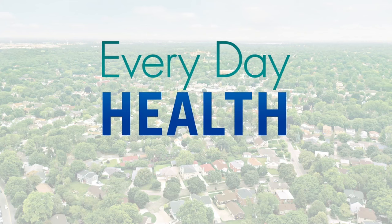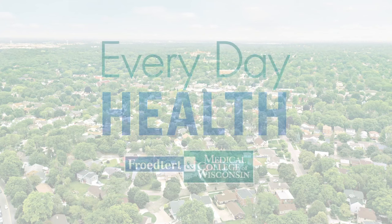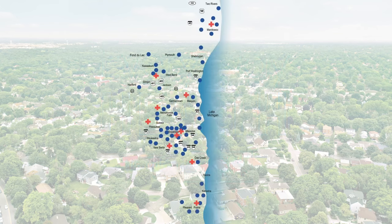Everyday Health is brought to you by Froedtert and the Medical College of Wisconsin Health Network. Let's push ahead to keep life moving forward.